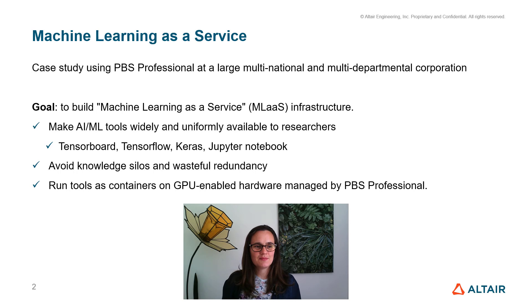Today I'm going to tell you about a new Kubernetes adapter that we've developed for PBS Professional, specifically to make it easier to run AI workloads in a mixed AI and HPC environment. The work to integrate PBS Professional with Kubernetes came out of a customer demand — they're a large multinational and multi-departmental corporation.